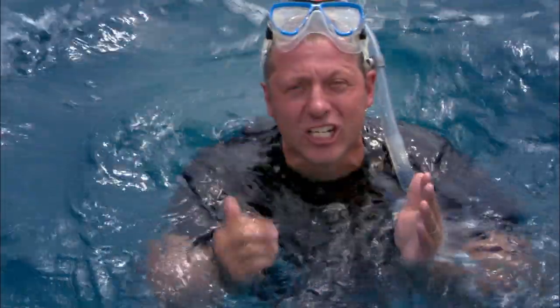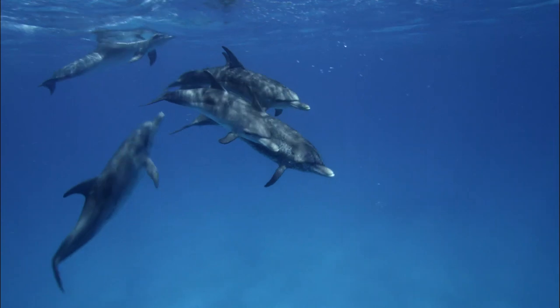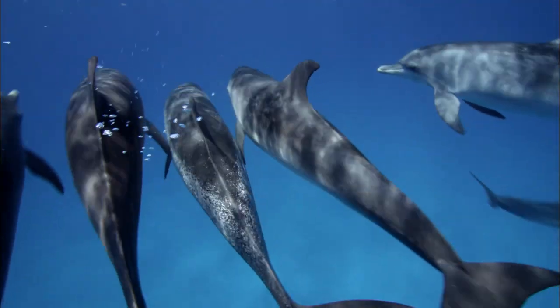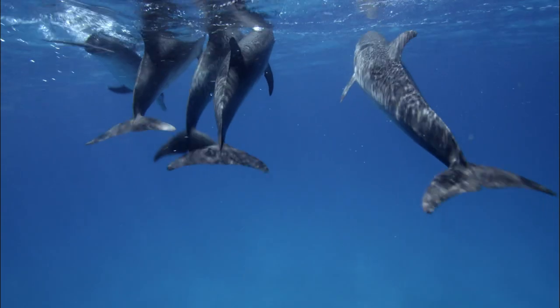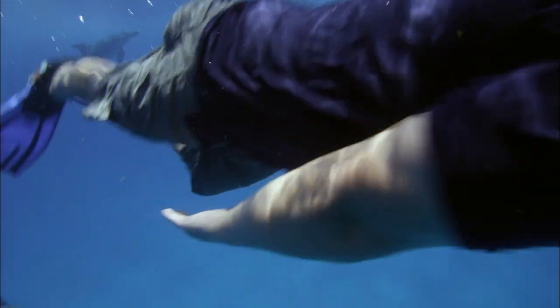Did you hear that? When we go under, listen for those clicks and whistles — that's the dolphins communicating, talking to each other! It's a whole language of clicks and whistles, mixed with different body postures, that scientists are still trying to unravel and understand.